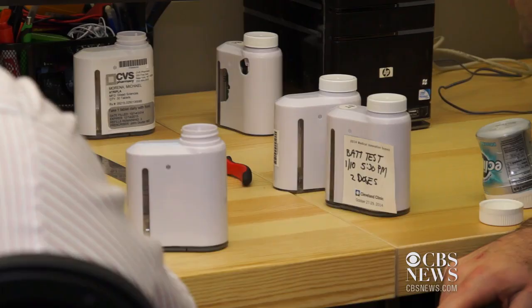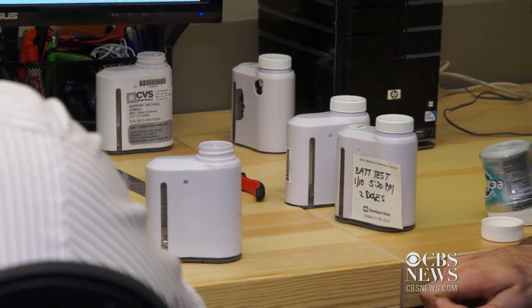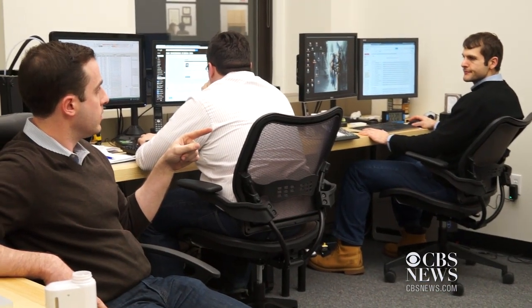Right now the device is being tested in clinical trials. AdherTech will be working with drug manufacturers to provide the bottle when patients fill their prescriptions. Our ideal business model is to distribute high-cost specialty medications in our bottle — meds for HIV, cancer, hepatitis C — really serious disease states that are for very sick patients.